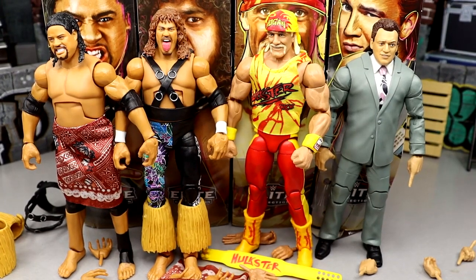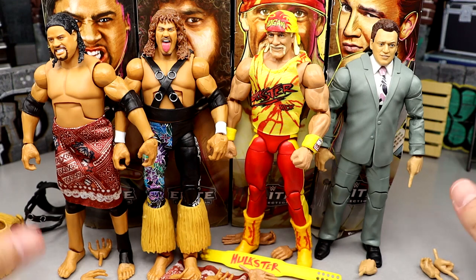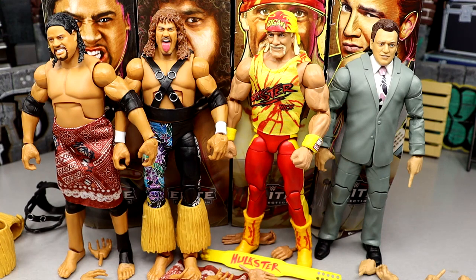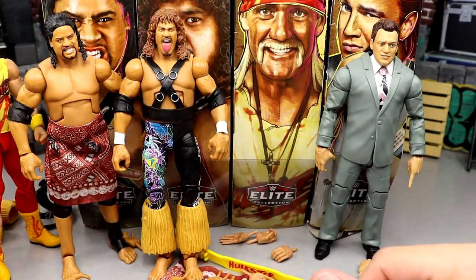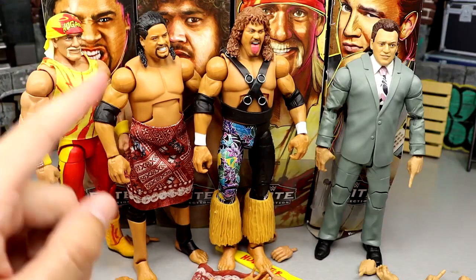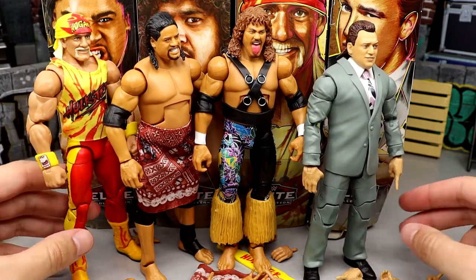Before we go, let's rank this set from worst to best — that's what we do here. Just because a figure ranks last doesn't mean it has no value. Starting at the bottom: Hulk Hogan — not a lot going on, too many issues. Above him are the regular versions of Samu and Fatu tied together, then the chase versions of Samu and Fatu above them. And at number one: Pauly Dangerously. I just love that suited figure. You guys know how I am about suited figures.